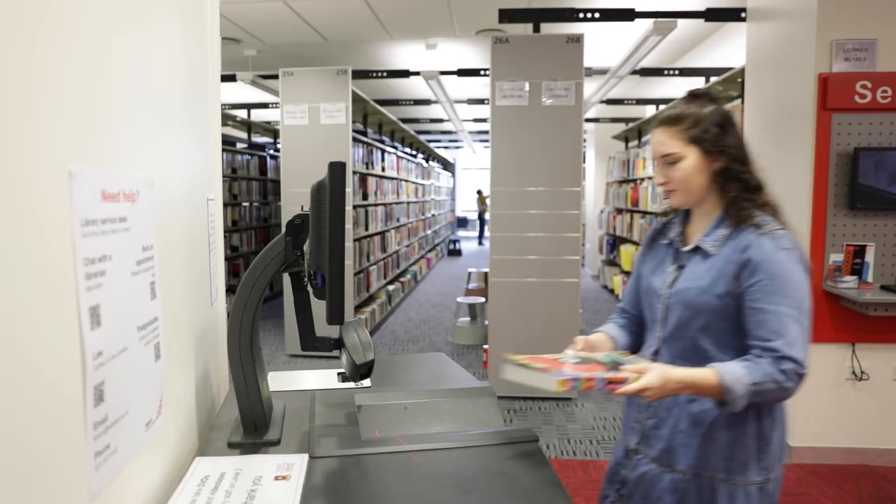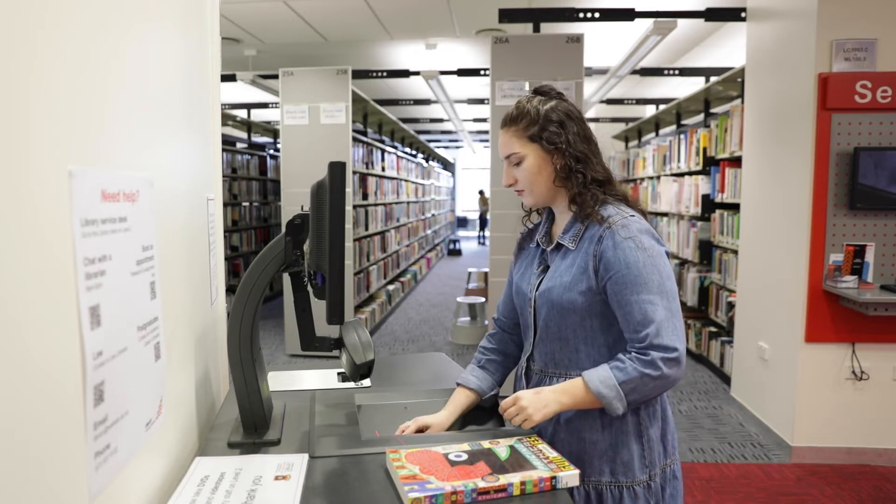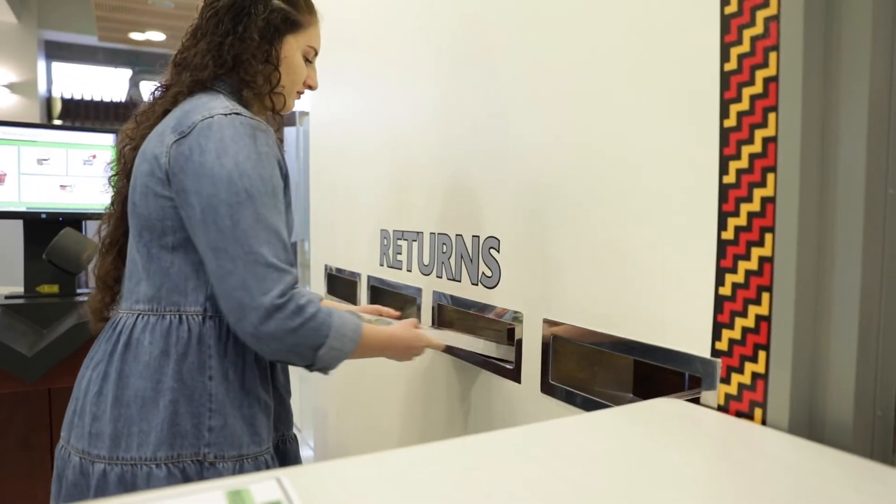Issue books at the self-issue machine or at the library desk — you just need your student ID. When returning books, place them in these slots.